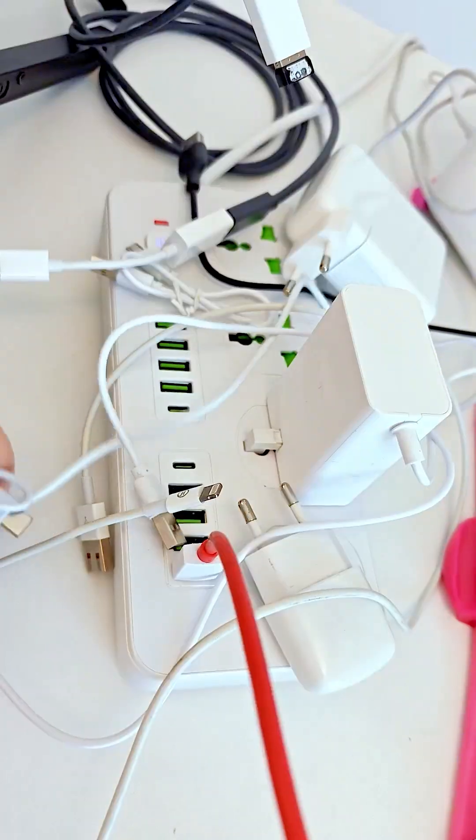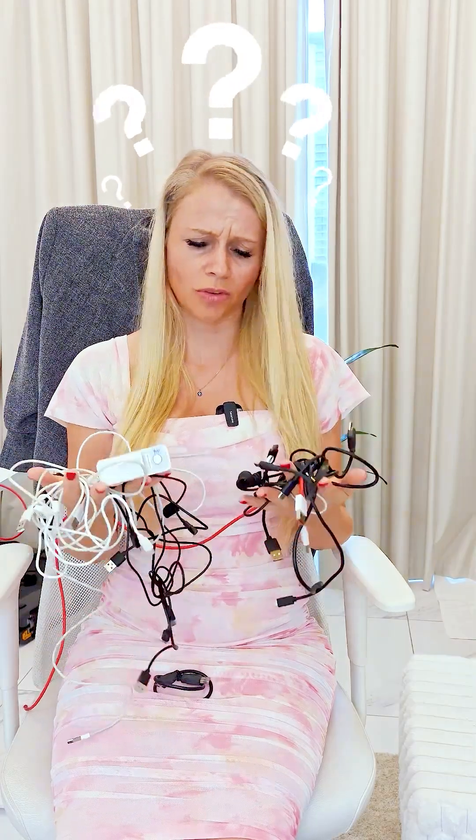This is what your CRM software feels like when you try to use multiple systems. Everything is a mess, nothing connects right, and you're just sitting there — what the heck do I do with all that?